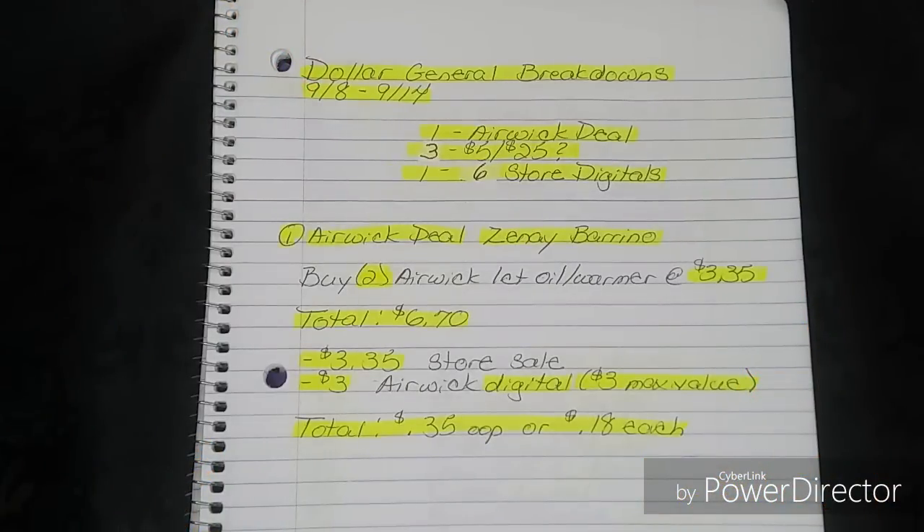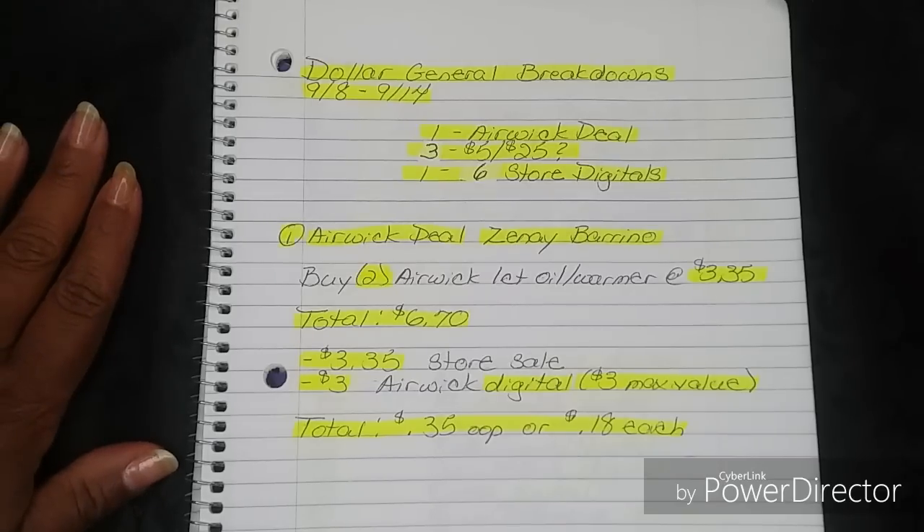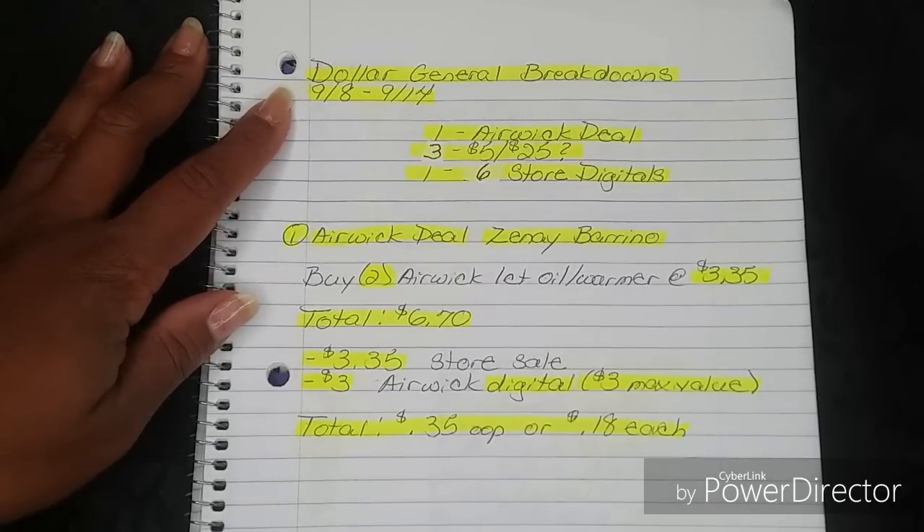Hi guys, I'm Danica with Couponieres Finest and I'm bringing to you today your Dollar General Breakdowns. This will be for the week of 9-8 through 9-14.